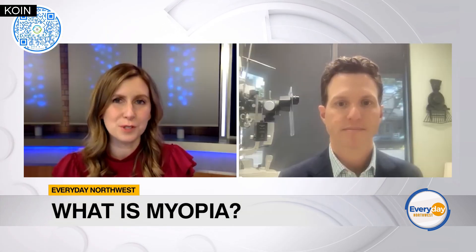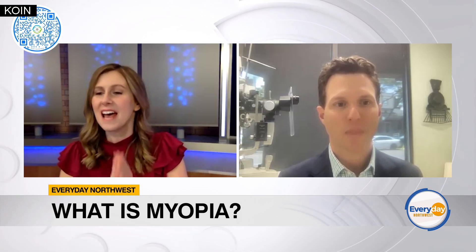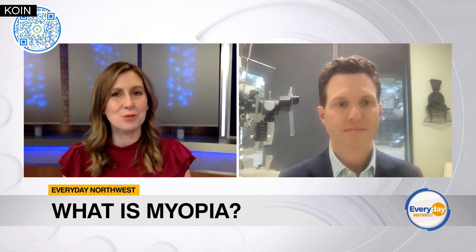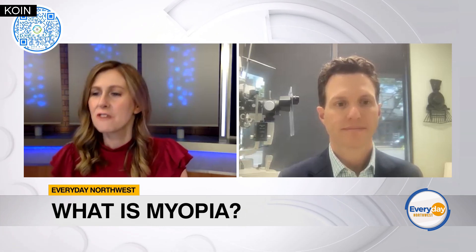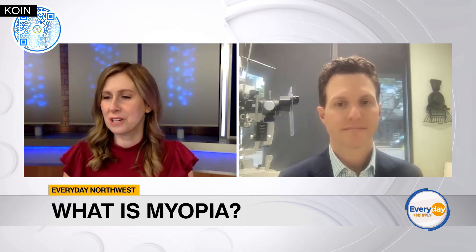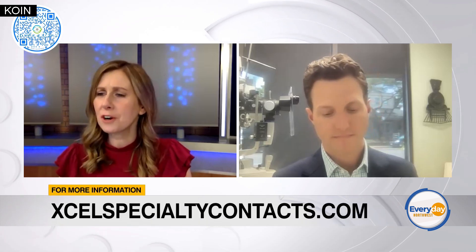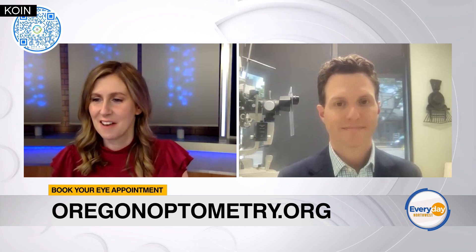I've learned so much, and I know we're all learning so much this month. I appreciate your time today. Everyone at home this September, be sure to schedule your eye exams for yourself and the students in your life. For more information and to sign up for an exam, visit OregonOptometry.org. From there, you'll be able to learn more about the sponsors of Eyes on Myopia and all the ways you can schedule your eye exam. For more information about XL Specialty Contacts, visit XLSpecialtyContacts.com. Thanks so much.